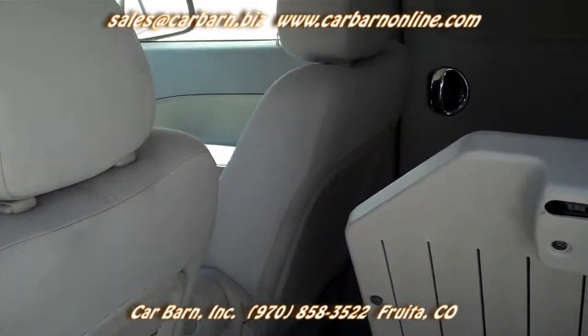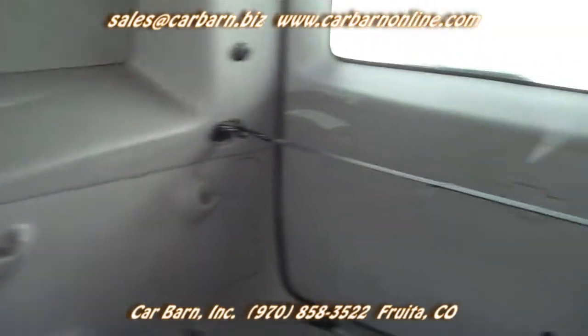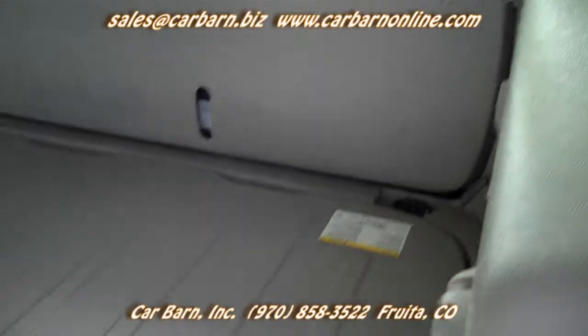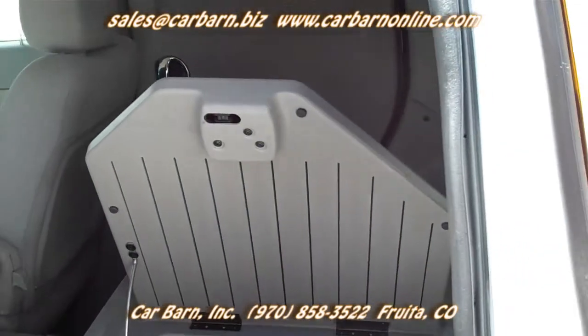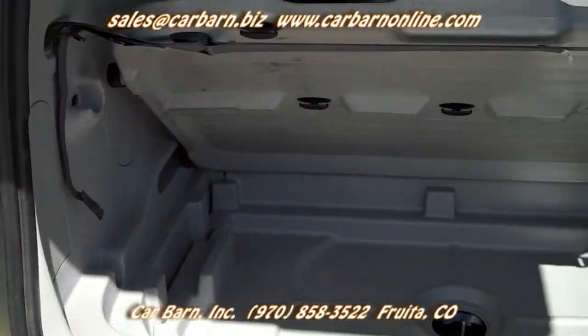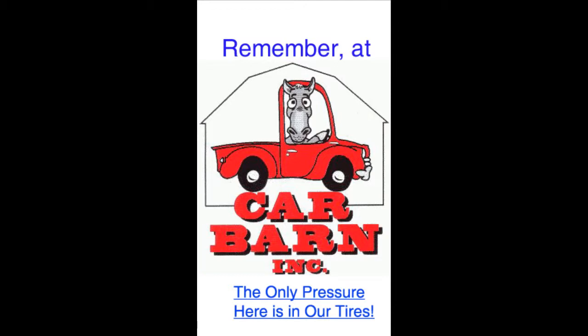This would be a really cool, funky little delivery rig with plenty of space for cargo and the lit sign on top. Thanks again for watching, and a reminder that at Car Barn, we never ever charge dealer fees of any kind. This is Kevin at Car Barn in Fruita, Colorado, and I hope to see you here soon. Remember, at Car Barn, the only pressure here is in our tires.